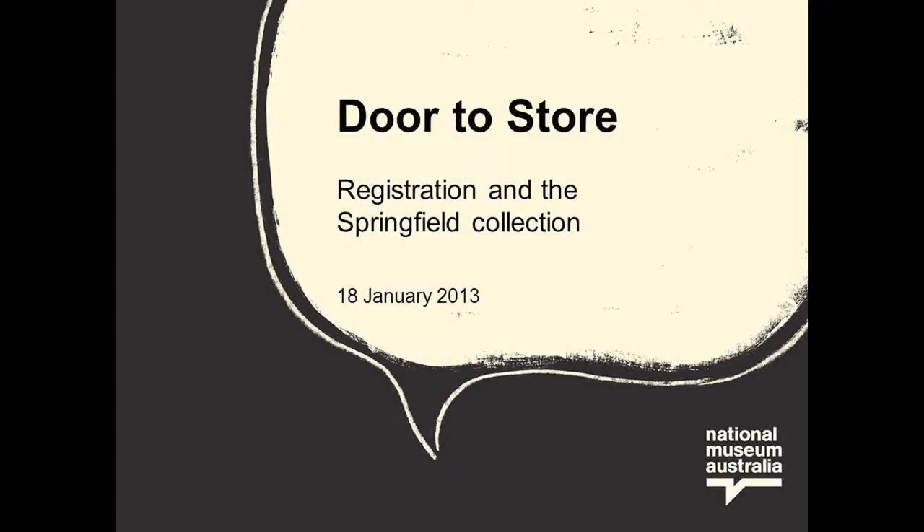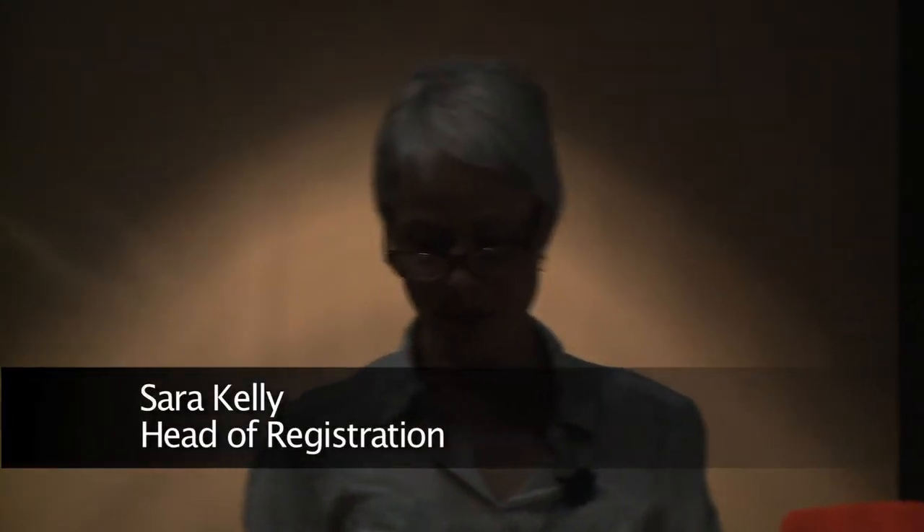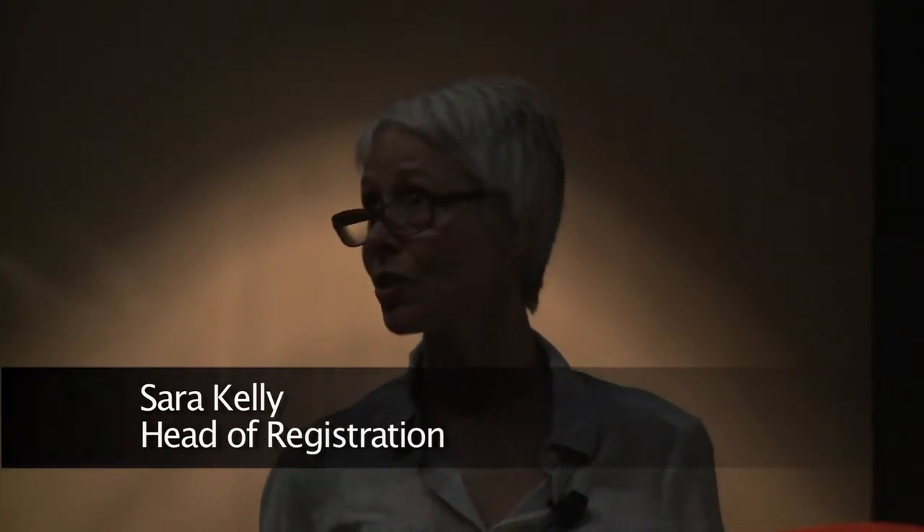Good afternoon. My name is Sarah Kelly and I'd like to welcome you to the National Museum of Australia. Before we begin the presentation, I would like to acknowledge the traditional owners of the land upon which we meet.